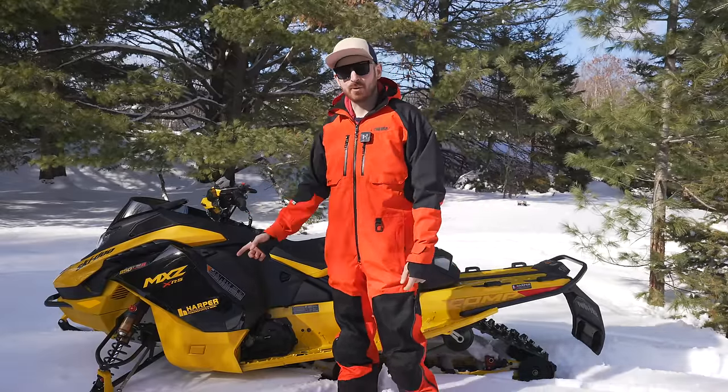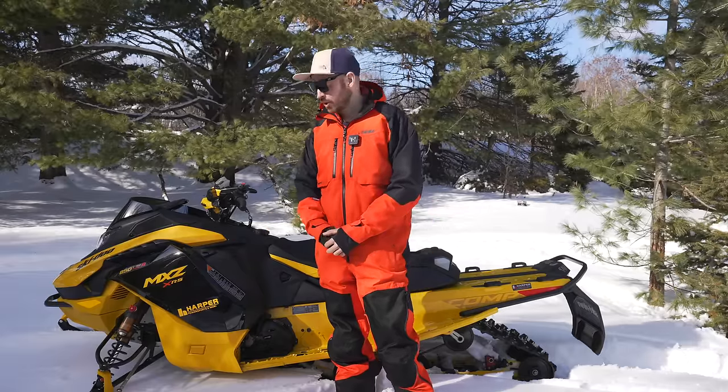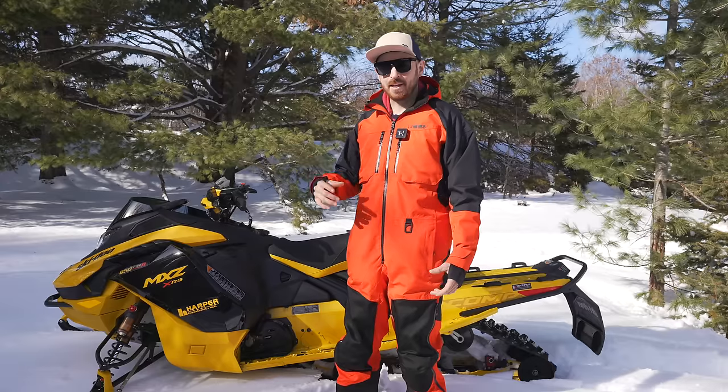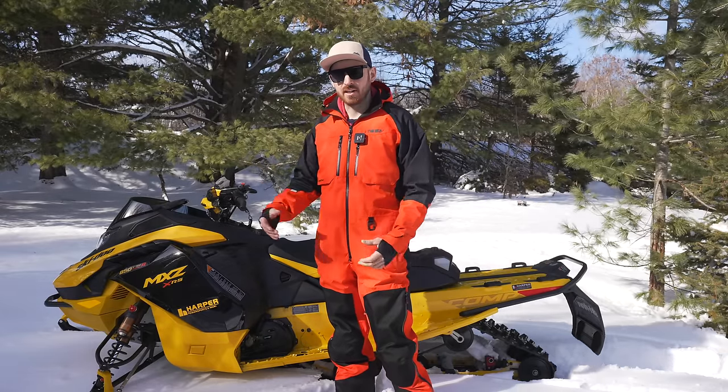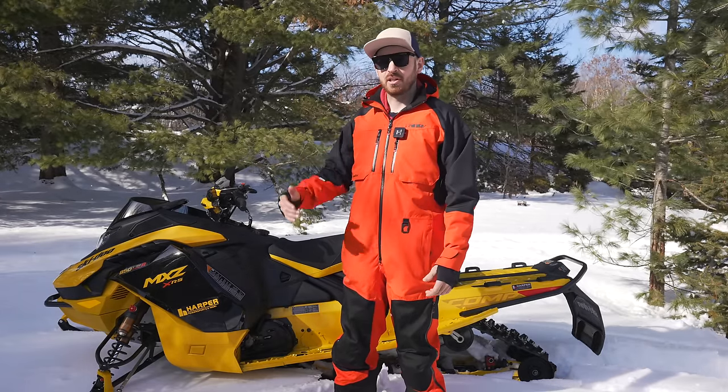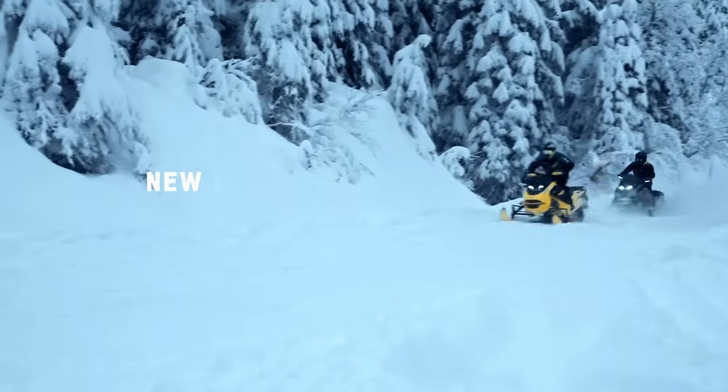The trail sleds get a price increase as well, but they do get a pretty good upgrade to go along with that - they get RAS RX front suspension geometry, which will reduce body roll by about 20 percent. I believe it's really just a new spindle, and then there's a new ski paired along with that as well. It's got a deeper two-stage keel, which is no doubt going to help with cornering.